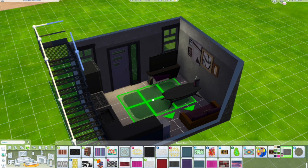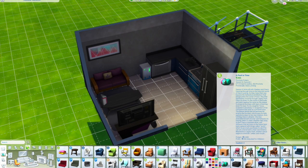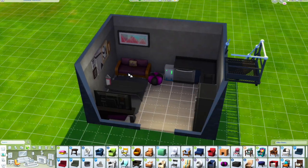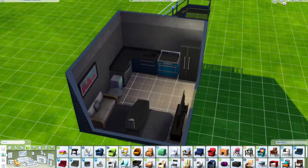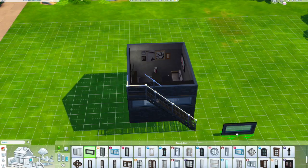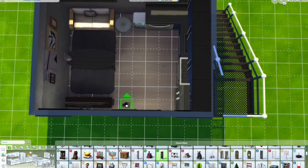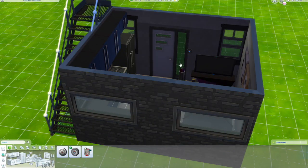I didn't like that couch in the end, so I decided to change it right here — just the color. I didn't like the brown-purple in it; it didn't really go with the kitchen. So I decided to make it blue. Anyway, this is the build — please let me know if you like it, and please like and subscribe. Thank you, bye!